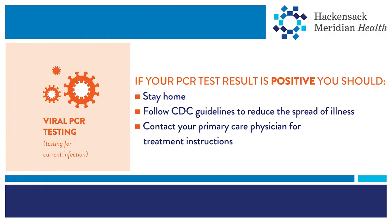If your PCR test results are positive, you most likely have an active case of COVID-19. You should stay home and follow CDC guidelines to reduce the potential spread of illness. Contact your primary care physician for treatment instructions.